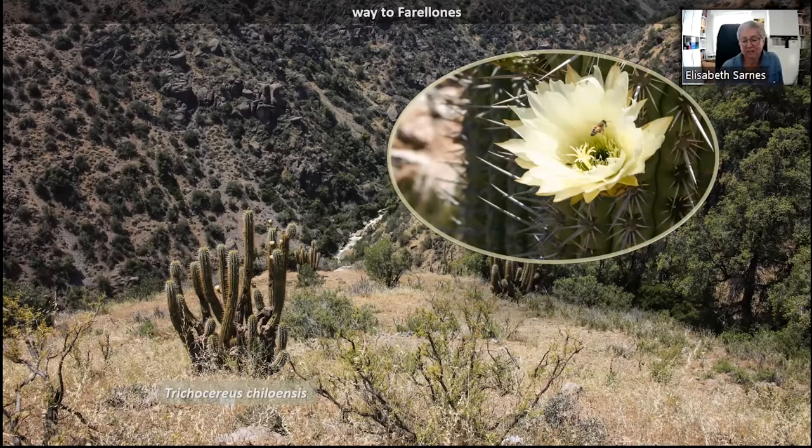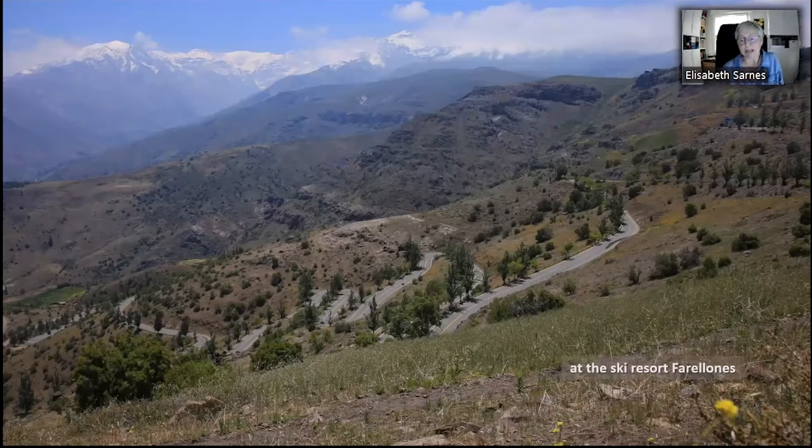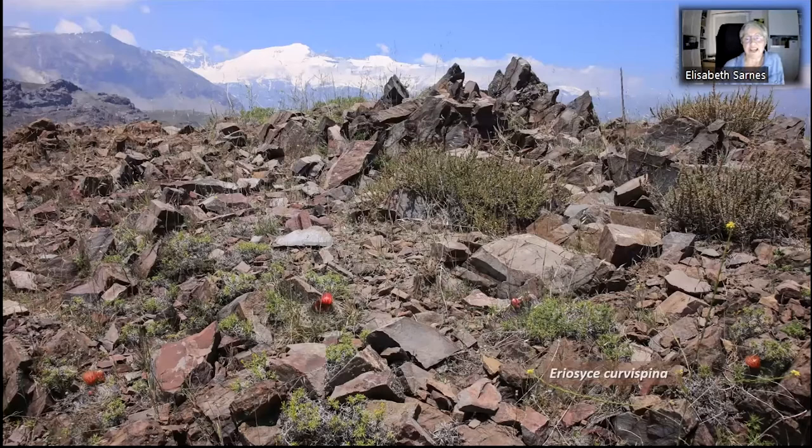Large Trichocereus chiloensis in bloom are the first cacti that we see, already from the car. They have beautiful large flowers. In the last year the road has been paved, which makes it quite easy to climb the more than 30 narrow curves to Santiago's cactus resort Farajones. We get a spectacular view from the Andes — this time not from above but from the ground. We are not the only ones here; condors keep a watchful eye on us while we are looking for cacti.